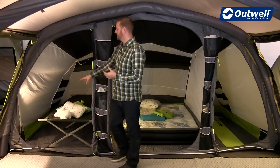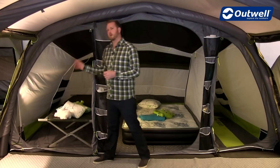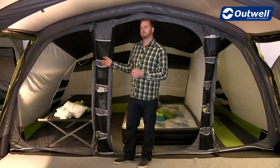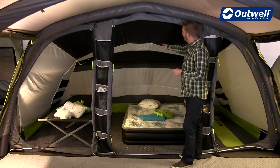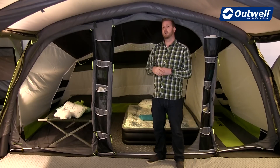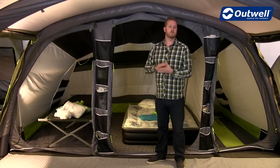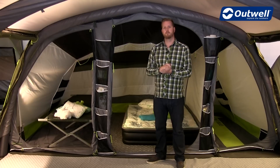We have some really handy storage pockets at a low level down the back, as well as on the outside of the bedrooms. Inside we also have a gear rope, which is ideal if you want to hang a small lantern or a head torch — that's already there for you.